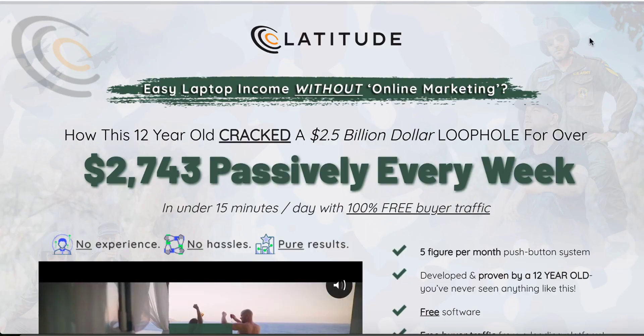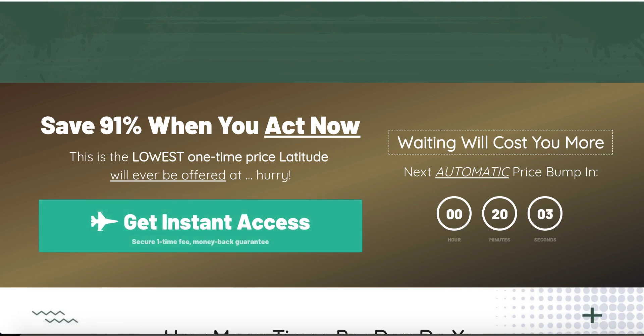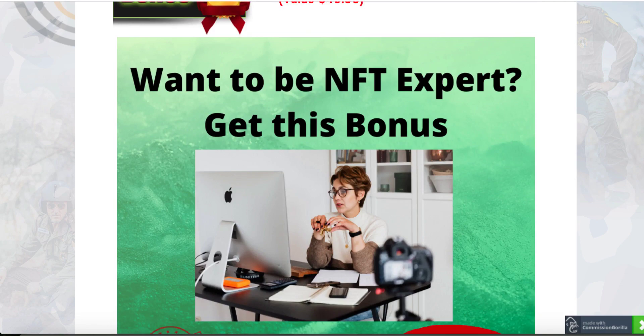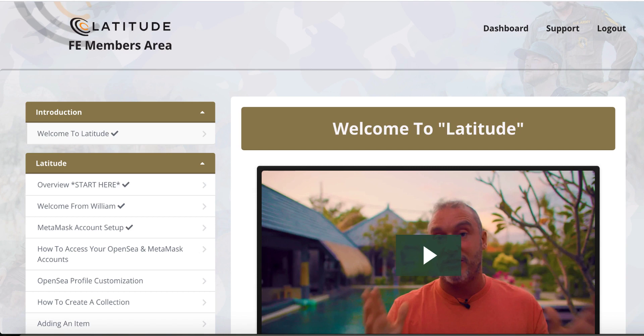You're going to get to the sales page of Latitude. It's going to look something like this, and all you have to do is click right here. You're going to buy Latitude and all these bonuses I just talked about, which are exclusive to me only. Nobody else can offer you these bonuses. They will be free of charge and automatically available in your WordPress members area. Having said that, let's go back to the member area of Latitude and see what exactly they have stored for us.